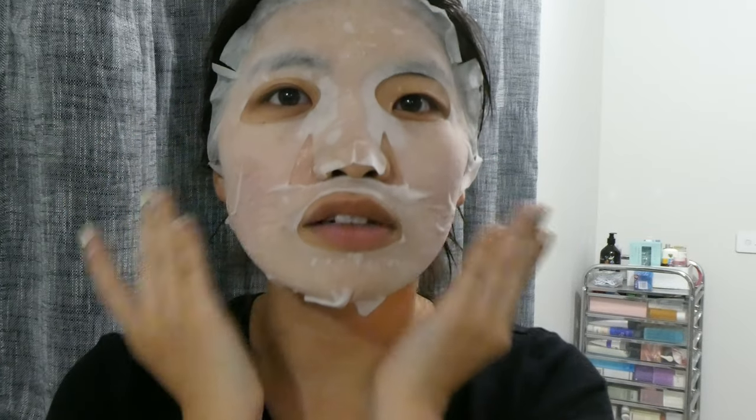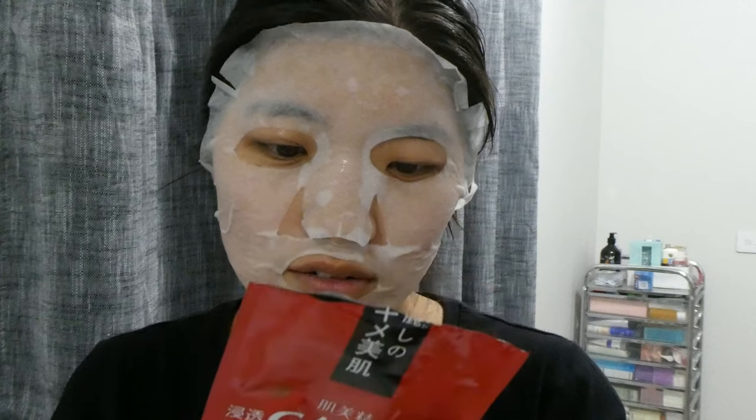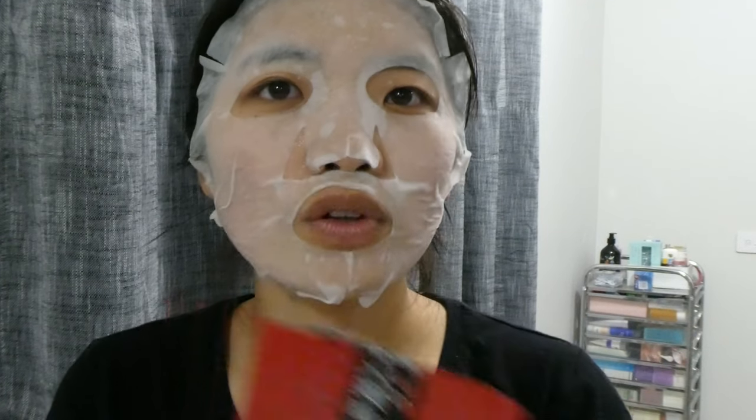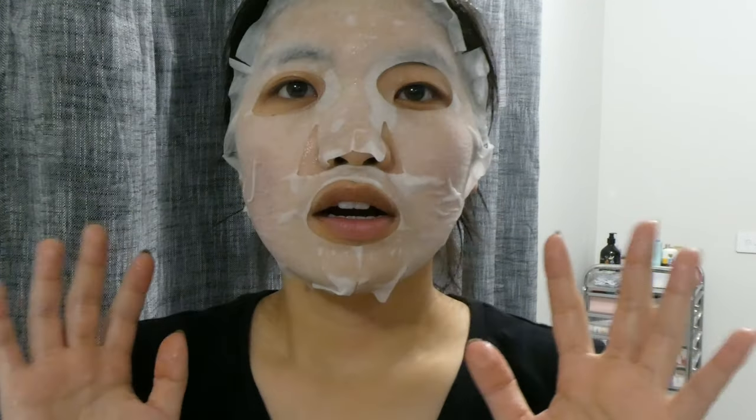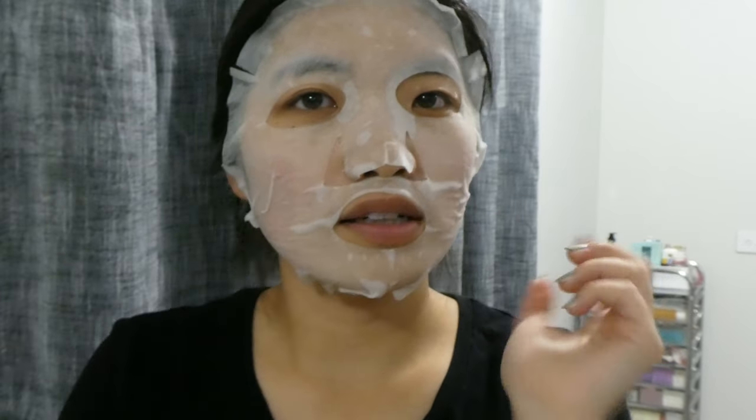This mask says you can leave it on for 5 to 15 minutes — I feel like 10 minutes is good enough. You don't have to wash it off afterwards; the serum dries down and absorbs. Some masks are tacky, it just depends — you find out after the first use.